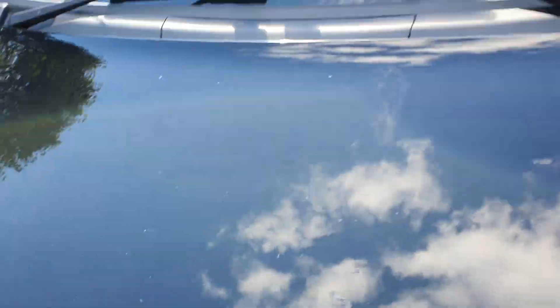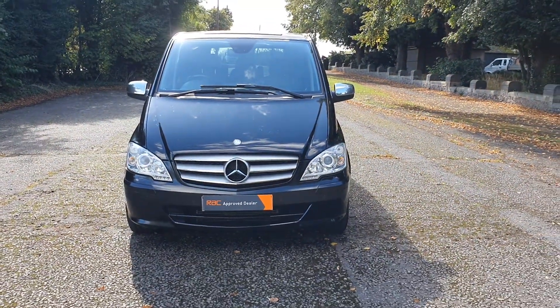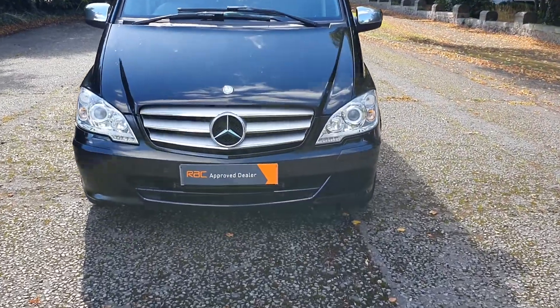A bit of lacquer's peeled off, but all in all it's a good clean van really. So give us a call and we'll ping the pictures and video over to you. Have a good day, cheers, bye now!